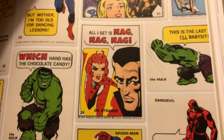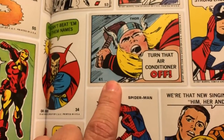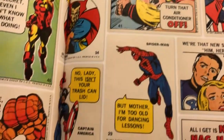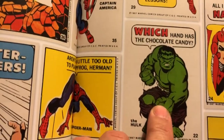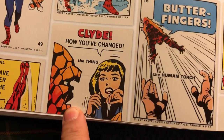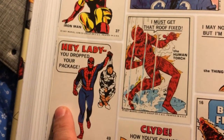I love this — I never knew about these before. They were stickers that came in packs of gum and had kind of jokes on the Marvel superheroes. 'Turn that air conditioner off,' says Thor. Spider-Man says, 'But mother, I'm too old for dancing lessons.' 'Which hand has the chocolate?' says the Hulk. 'Butterfinger,' says the Human Torch. 'Clyde, how you've changed.' 'I must get that roof fixed,' says the Human Torch. 'Hey lady, you dropped your package.' So silly — I love it.